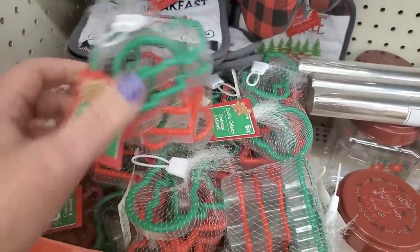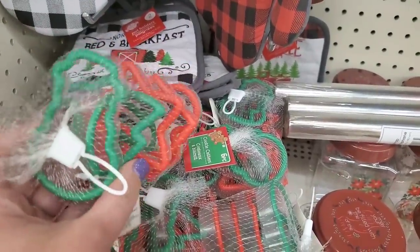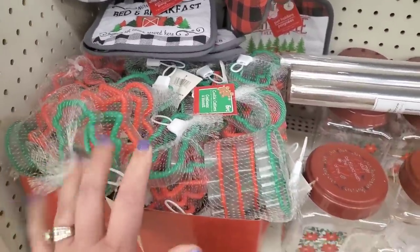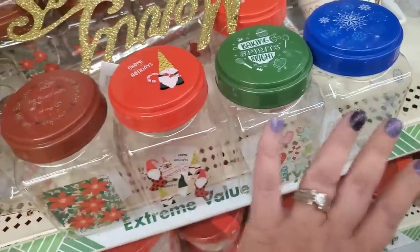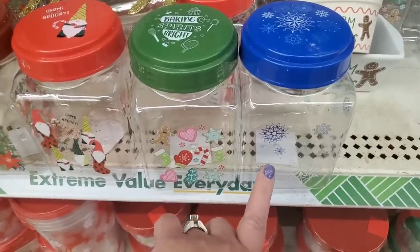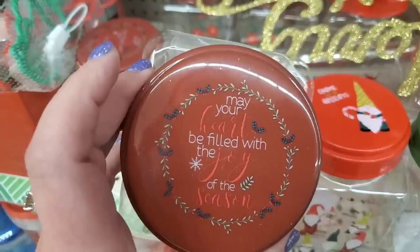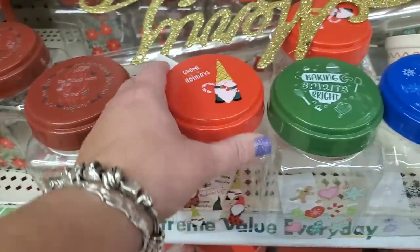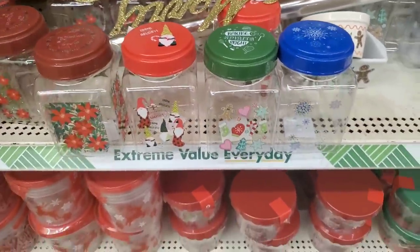They've also brought in their six-pack of cookie cutters that they make every year, including gingerbread men — my favorite. They have a snowman, a Christmas tree, star, gingerbread man, and a gift package. Very, very nice. And we saw these last week, but I'm going to share them one more time because they are really lovely airtight containers. This one was sold out the last time I shared it — I assumed they discontinued it, but they didn't. They remade all four from last year. This one says 'may your heart be filled with the joy of the season' — love it. And the poinsettias. This one says 'baking spirits bright,' and this one just has snowflakes — so good.